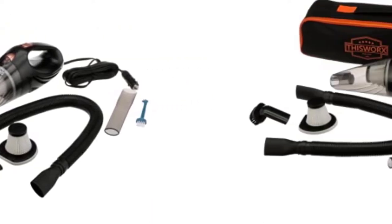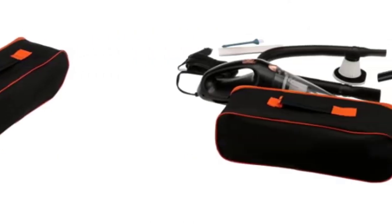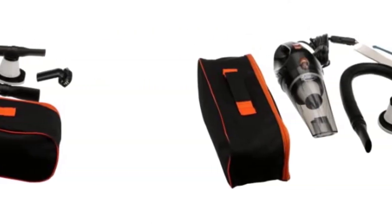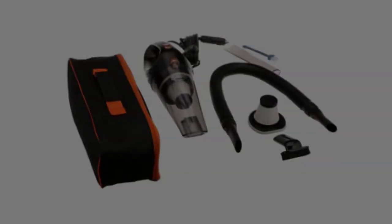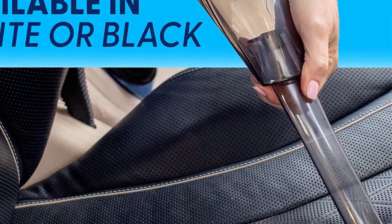You will receive a 3-in-1 nozzle, a special brush to clean the filter, and a spare HEPA filter with each purchase. You can make your car healthier and cleaner overall by using the HEPA filter, which will capture 97.99% of allergens.